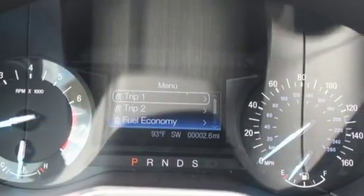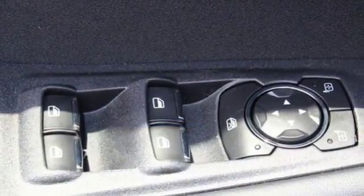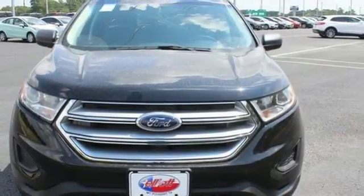Advanced track with roll stability control keeps the ride on track, while the personal safety and safety canopy systems keep you confident in an unpredictable world. Stay cool, calm, and connected in this attractive Ford Edge.